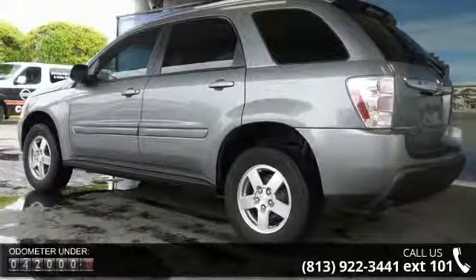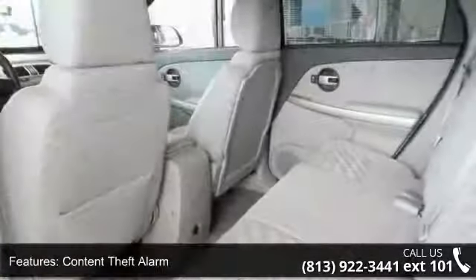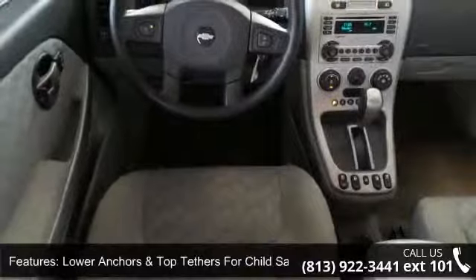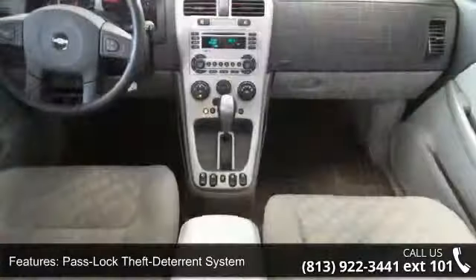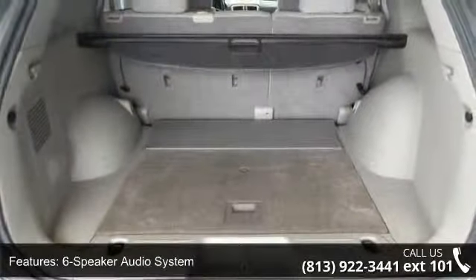Enjoy these notable features: content theft alarm, driver and right front passenger front airbags, lower anchors and top tethers for child safety seats, pass lock theft deterrent system, 12-volt auxiliary power outlets, 6-speaker audio system, air conditioning, cruise control, electric rear window defroster, and front passenger side flat-folding seat back.